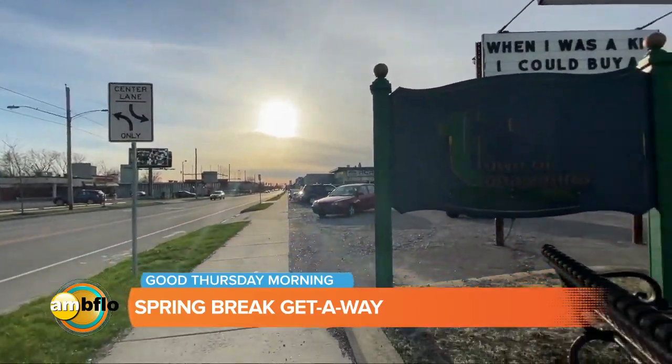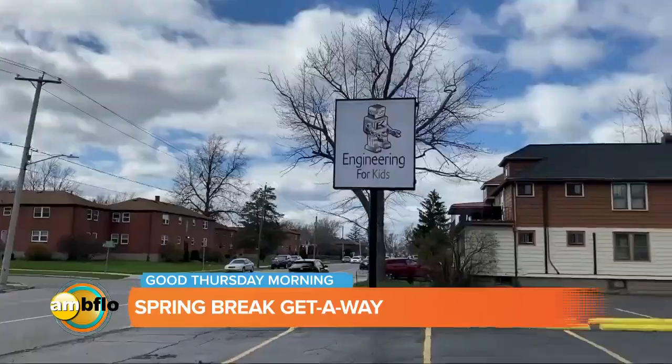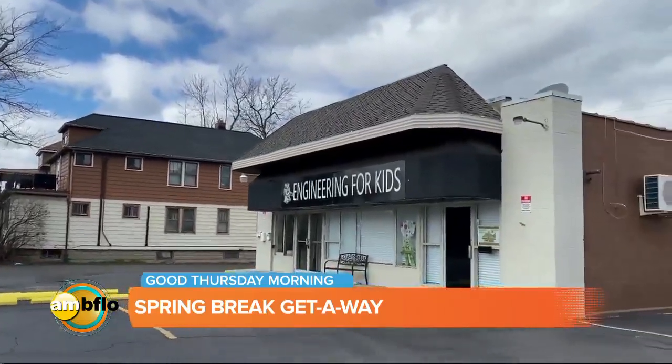Today we're in the town of Tonawanda, set back just a little bit off of Englewood Avenue. Now this little jewel behind me caters to kids whose wheels are always turning.